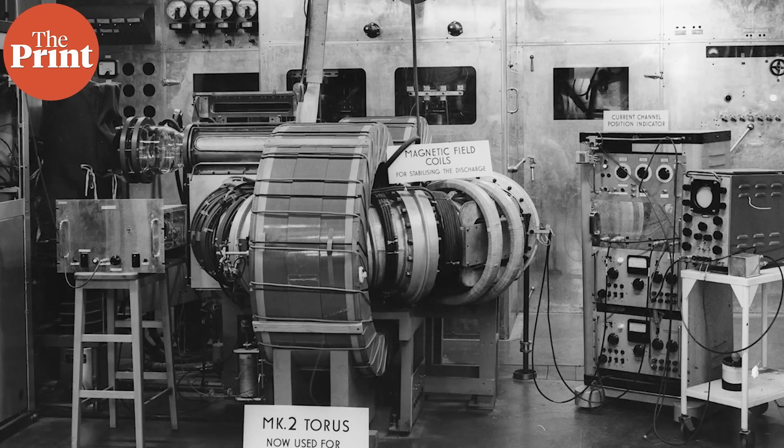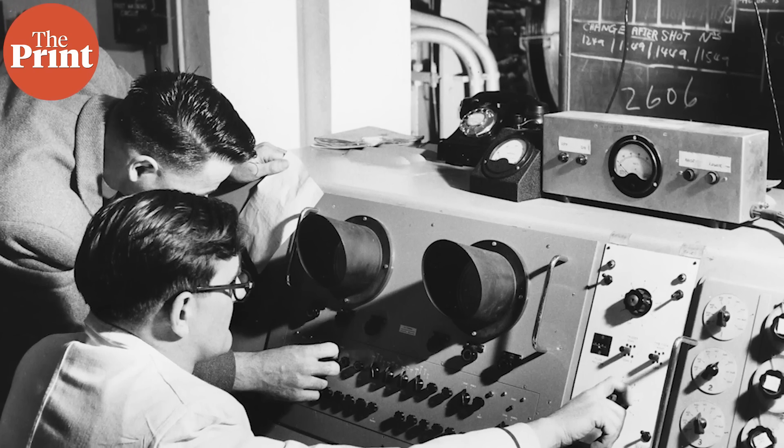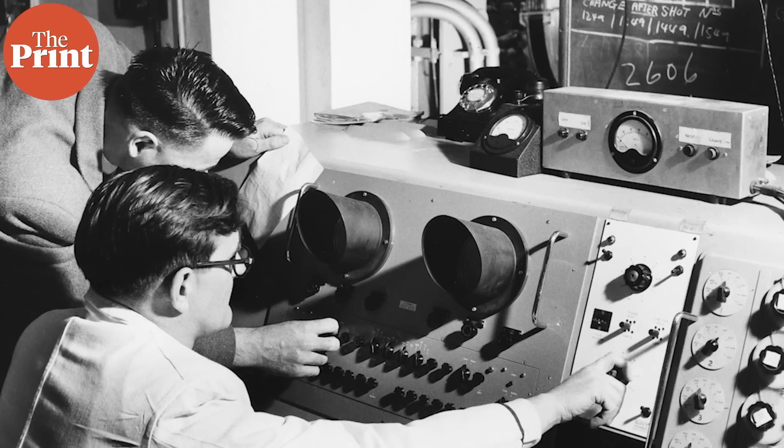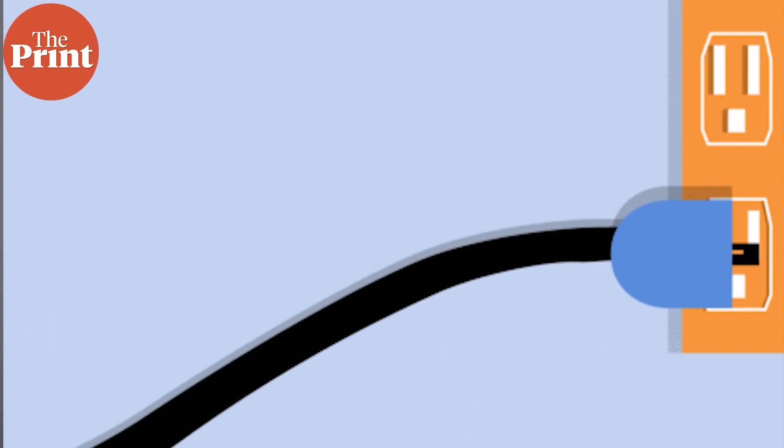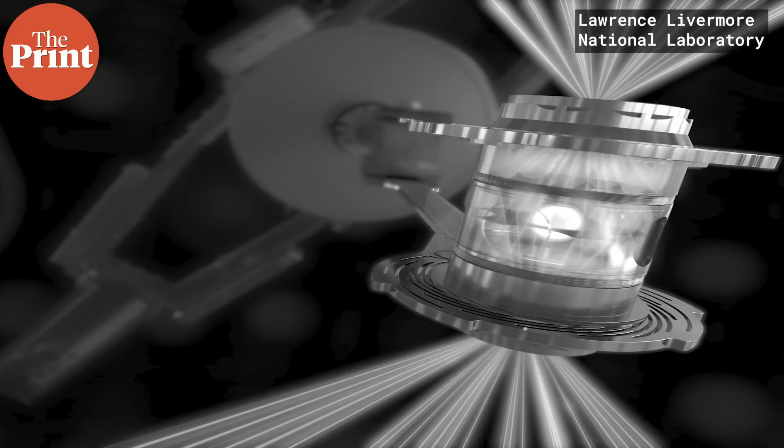Realizing fusion energy has been attempted at least since the 1950s, and despite this week's progress, humanity is still quite far away from generating electricity from fusion. Ideally, fusion energy would require small amounts of fuel and produce extremely large amounts of energy, releasing minimal nuclear waste, with a reactor that can shut down quickly. But as a species, we are nowhere close to realizing it. If we are lucky, this might happen in our lifetimes, but it seems extremely unlikely.